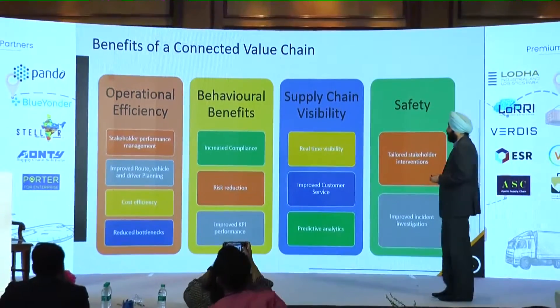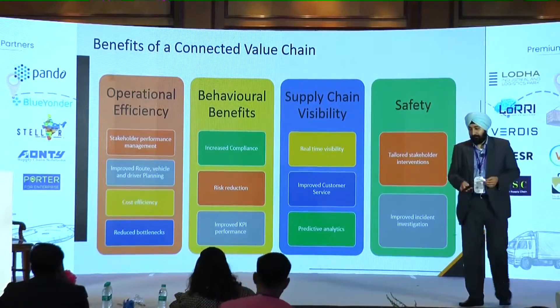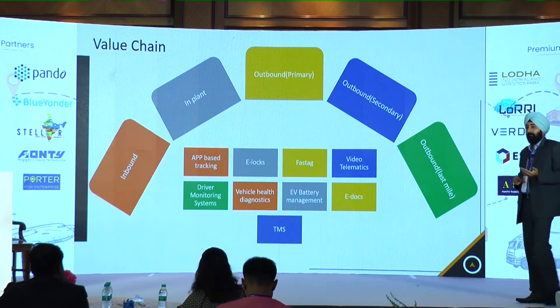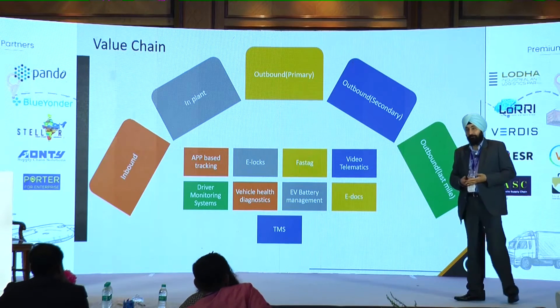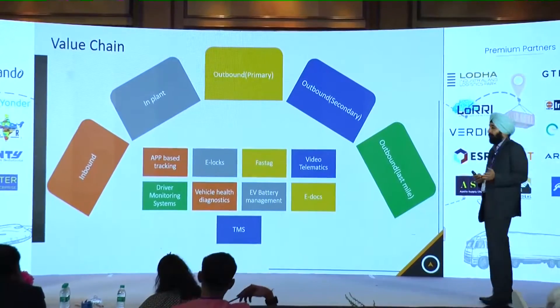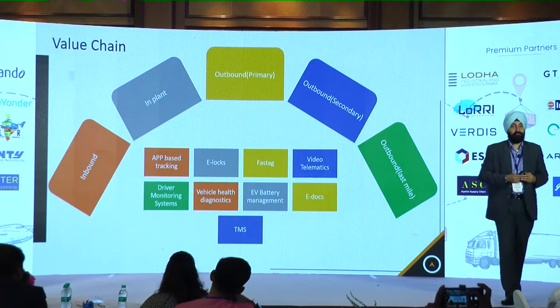When it comes to different parts of the supply chain, we talk about inbound, in-plant, outbound — which can be both primary or secondary movements — and then the last mile, which could be first mile or last mile. All these different legs of your supply chain will have different needs.